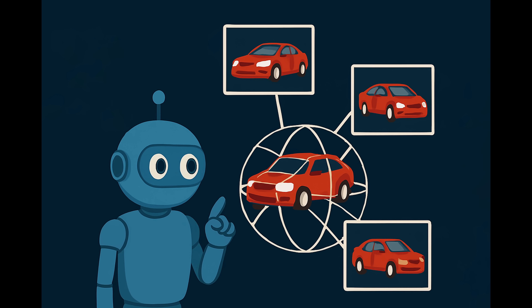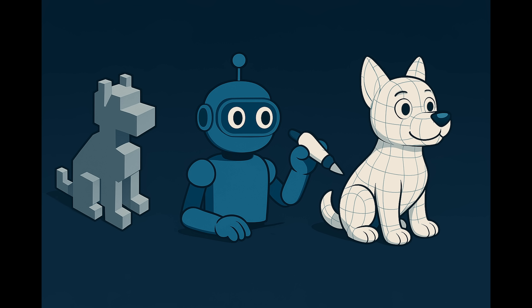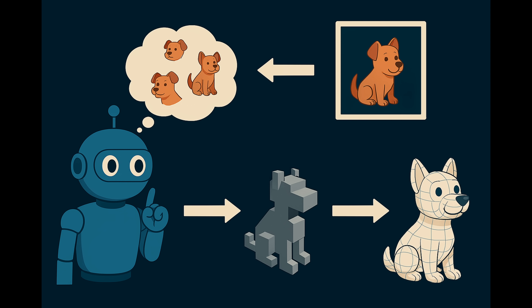Models like Trellis and Hunyuan 3D have been trained by looking at millions of objects from all kinds of angles, so they've learned to predict what the full 3D shape would look like even from one view. Rodin uses a process similar to photogrammetry — it compares multiple views to figure out where surfaces, edges, and features of the object line up in 3D space. All models start with a rough shape, like digital clay, then refine it by adding detail and smoothing things out. Trellis does the least post-processing, which may be why it's the weakest of the three.